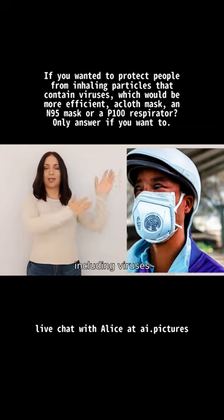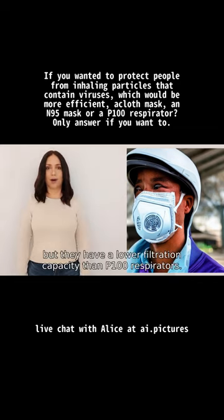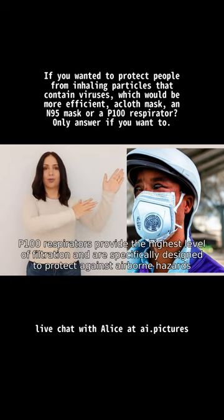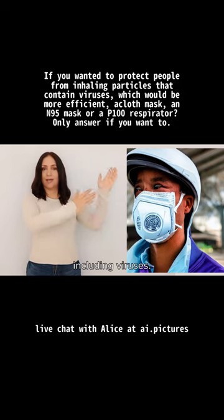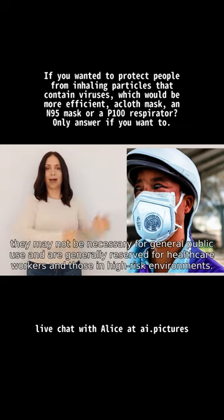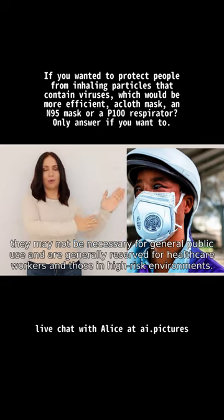N95 masks have a lower filtration capacity than P100 respirators. P100 respirators provide the highest level of filtration and are specifically designed to protect against airborne hazards, including viruses. It is important to note that while P100 respirators offer superior protection, they may not be necessary for general public use and are generally reserved for healthcare workers and those in high-risk environments.